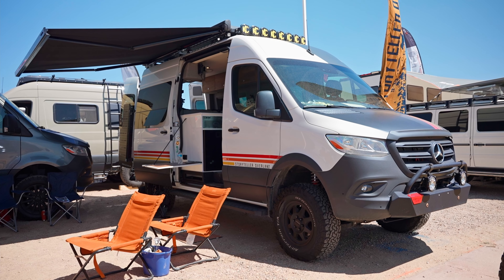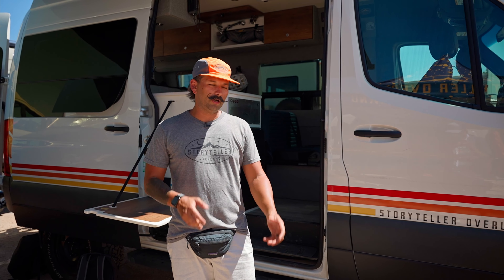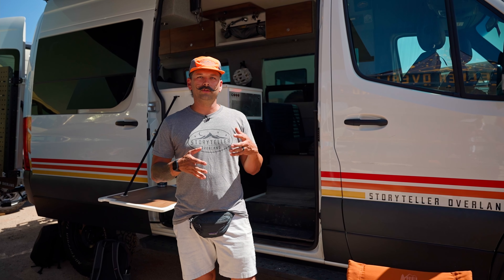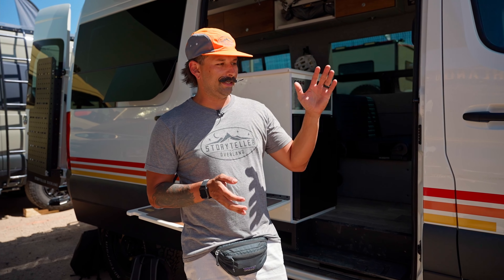Tim Morgan here with Storyteller Overland. We're at Overland Expo Mountain West. What we do is we build adventure vans at a custom fit and finish, but at a manufactured rate and pace, and we offer those out to dealerships across the country. We're here today showing off our Beast, our top-of-the-line option that has everything Overland minus a winch.